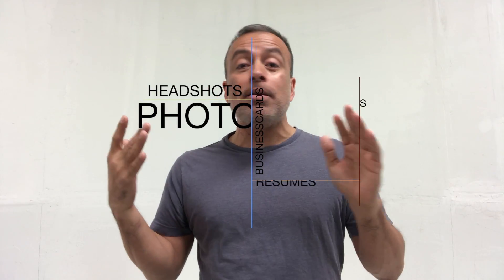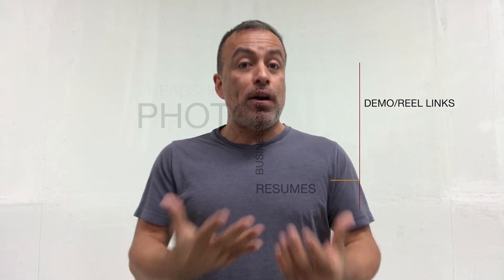Especially for actors planning on attending — bring headshots, bring resumes, bring business cards. This goes for everybody, really. You don't have to be at the pitch session, but I would highly recommend it, because the pitch session is when people can put a face to the project.